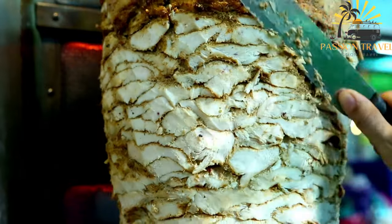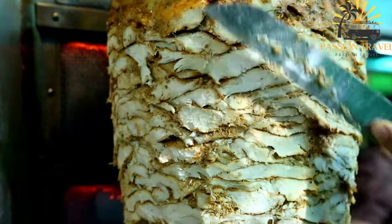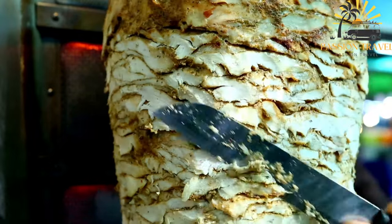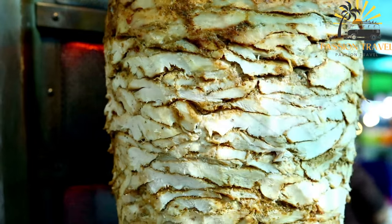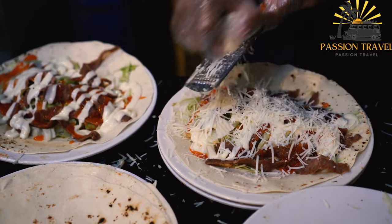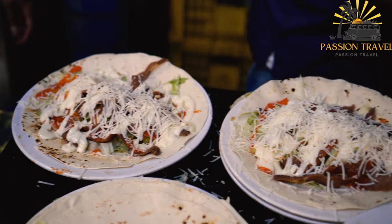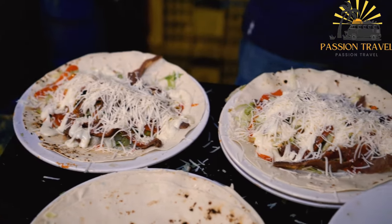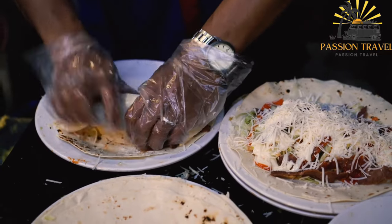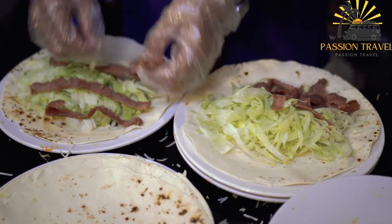Shawarma is a popular Middle Eastern dish that typically consists of marinated meat, usually chicken or lamb, that is slowly roasted on a spit, then sliced into thin strips and served in a pita bread with vegetables, sauce, and sometimes fries. It is a flavorful and filling meal enjoyed around the world. Shawarma originated in the Levant region, which includes countries such as Lebanon, Syria, and Jordan, but has since spread to Europe, North America, and Asia.